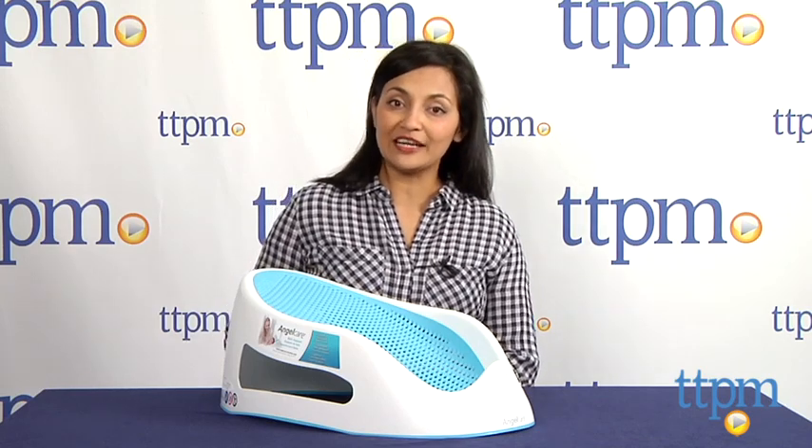For more information, come check us out at TTPM or download our free app, Shop for Kids by Time to Play Mag.